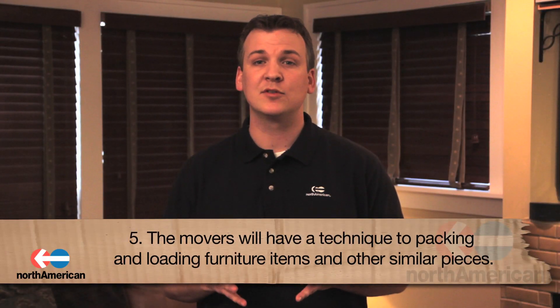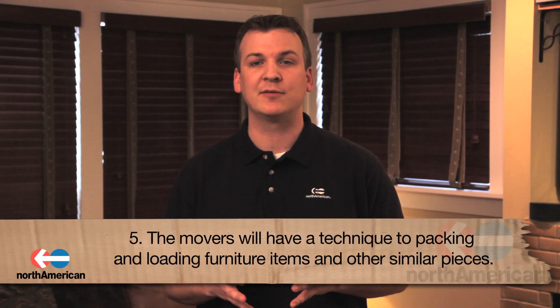Fifth, the movers will have a technique for packing and loading furniture items and other similar pieces on the truck. Each item of furniture will be pad wrapped and strategically loaded into the van to ensure each item fits.